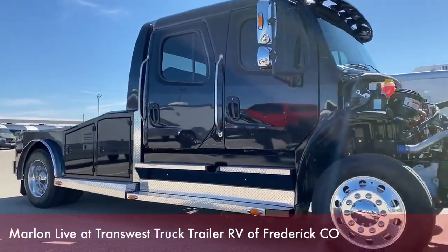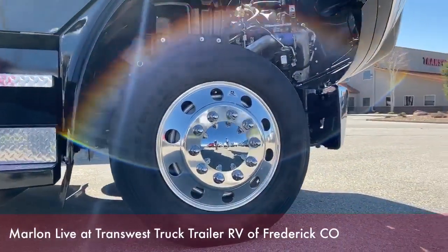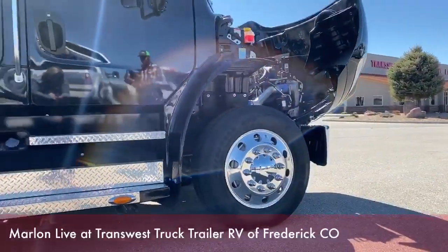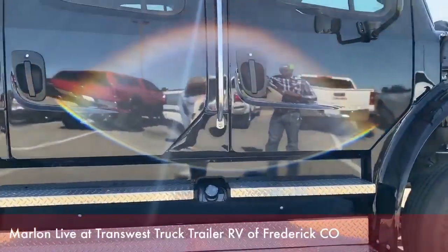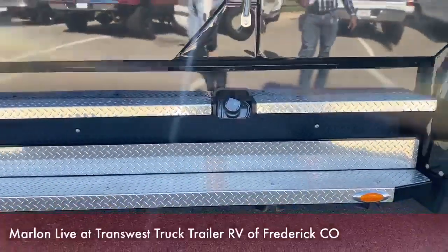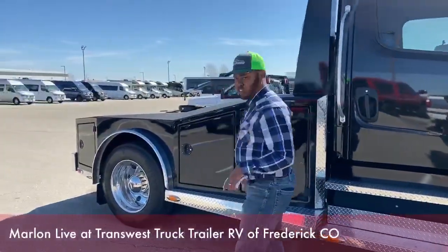We're going to start off with the tires here and kind of go around the vehicle. This truck comes with 255/80/22.5 on there. As we continue around the truck, this truck does come with a 100-gallon diesel tank, 50 on each side — a 50-gallon tank on this side and another 50 gallons on the other side. So with all that diesel, you could go miles and miles without rushing to get fuel.